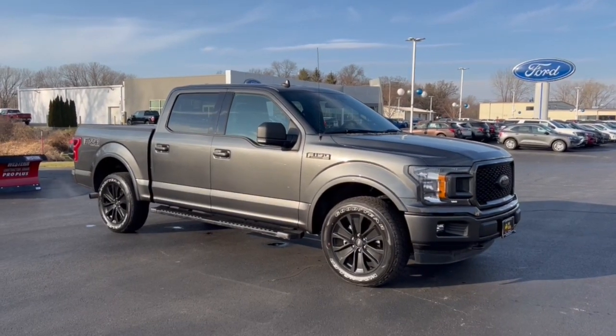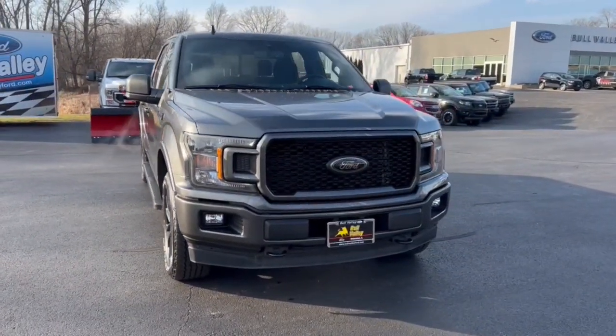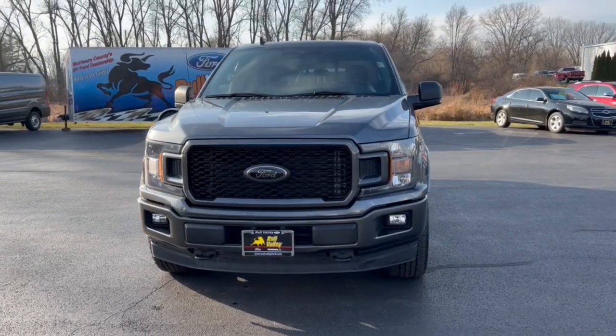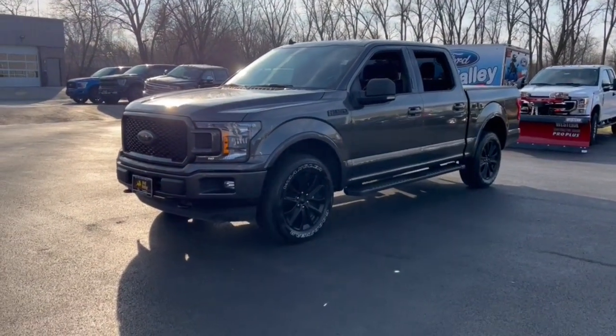You just found the 2020 Ford F-150 with less than 35,000 miles. Here's a hard-working Ford F-150, the light-duty, full-size pickup that leverages high-strength steel and military-grade aluminum alloy to bring you class-leading payload and towing capabilities.